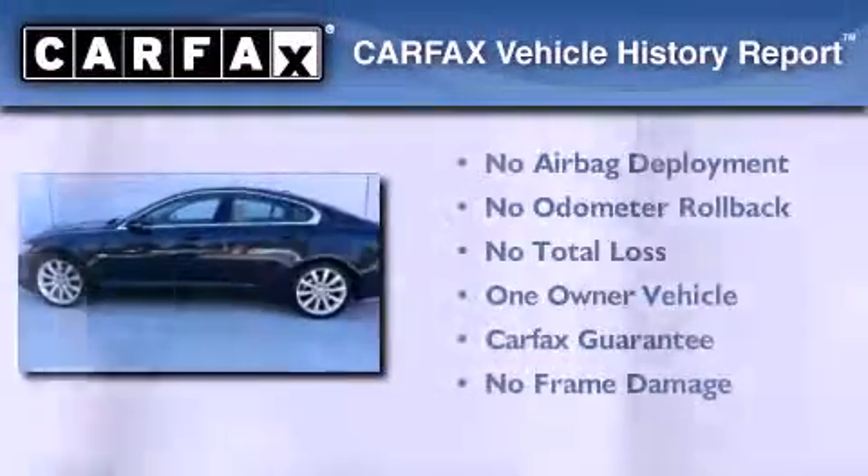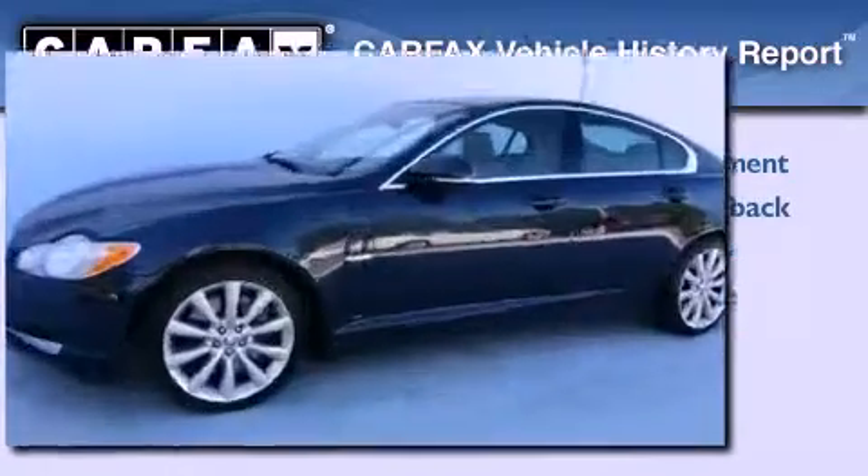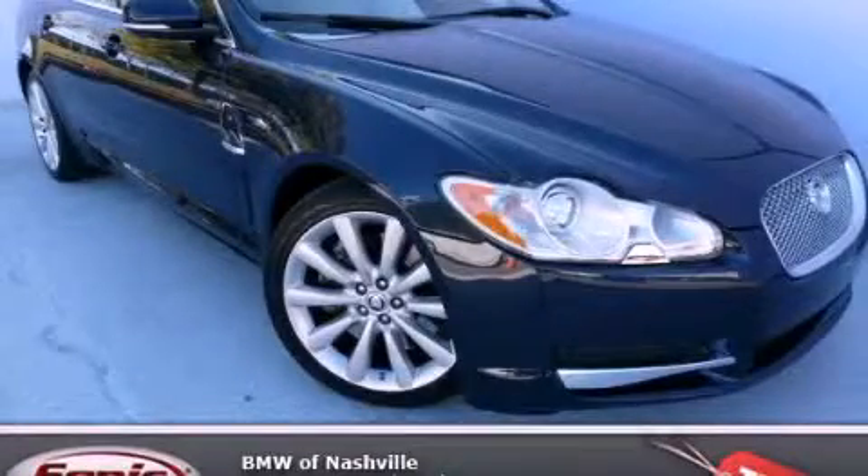This Jaguar has had only one owner and it qualifies for the Carfax buyback guarantee. This automobile won't last long at this price. Call and arrange a test drive now.